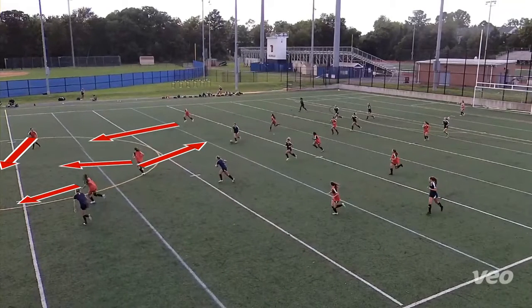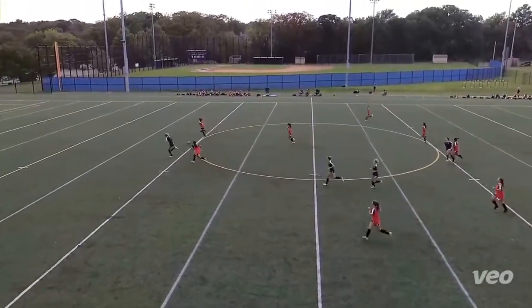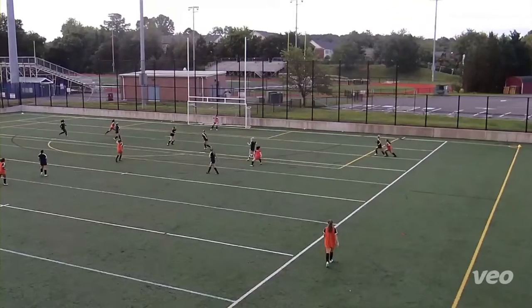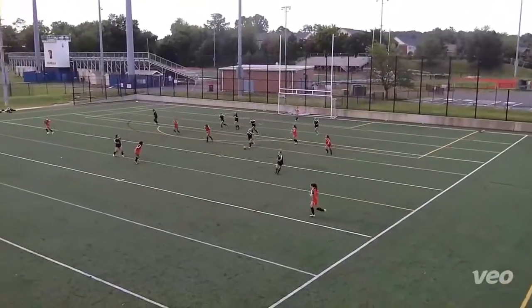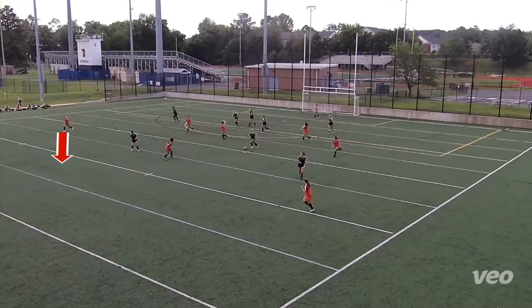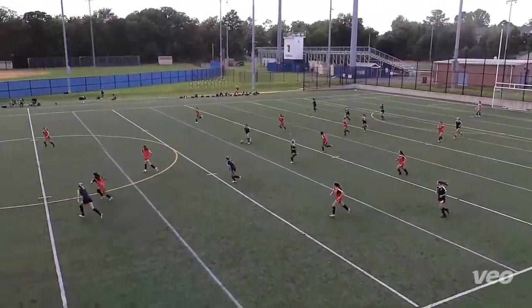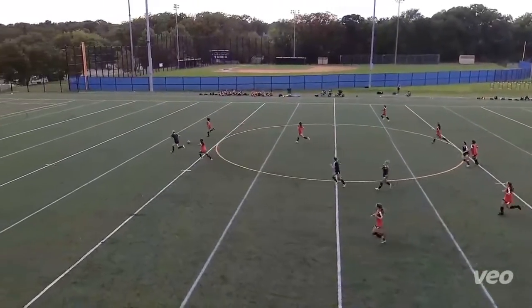This becomes a little bit more problematic for us because they're in a jailbreak situation. Looking at where we were in this scenario and how high up we are — looking at the numbers they have back — that initial pressure on the ball and immediately recovering into the middle would give us a little bit more success. Players here wouldn't have to guess and try to get in and leave this space wide open for a run through.